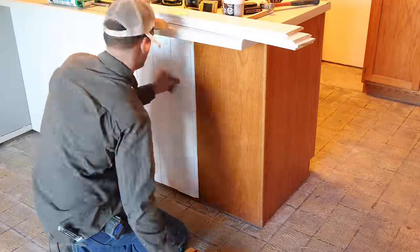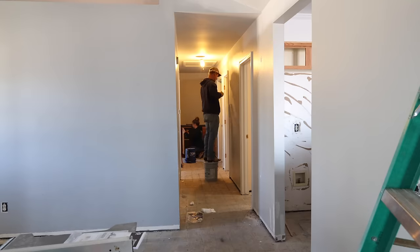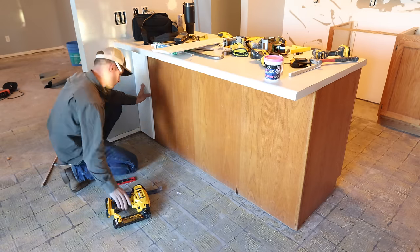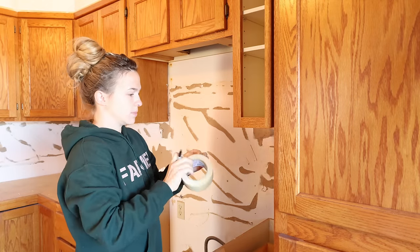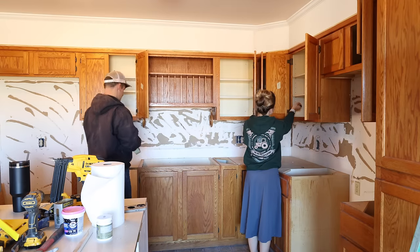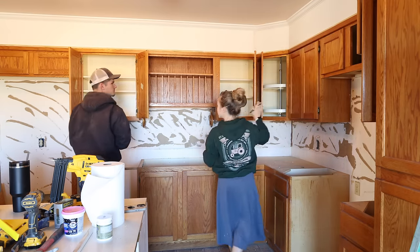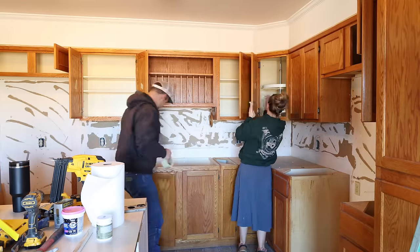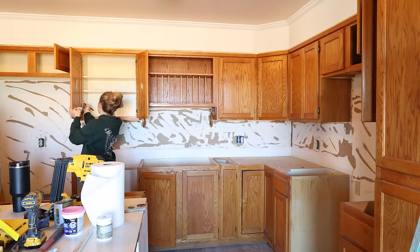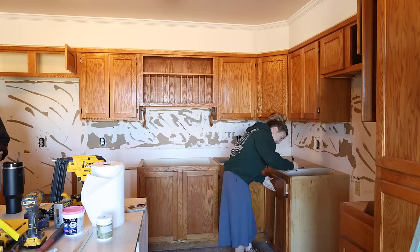We're working on the kitchen today, getting it prepped for paint, and later heading to Lowe's to buy all the paint and supplies. Jalen has been building the cabinets all the way up to the ceiling and also working on the island. This morning I'm starting by taking down all the cabinet doors and labeling each one so we know exactly where it goes. We need to clean the inside of the cabinets, clean and sand the doors so the primer can bond. I decided to keep the original hinges since I'm going for a rustic look and they'll match the handles and pulls I picked out.